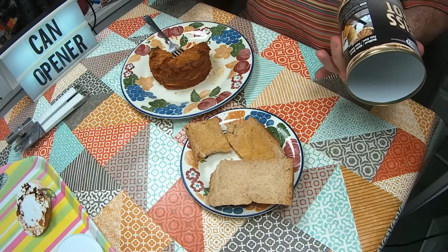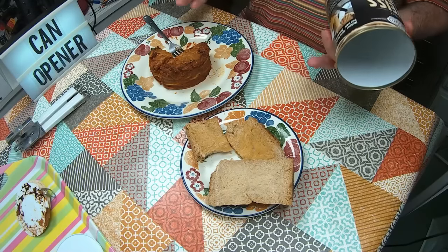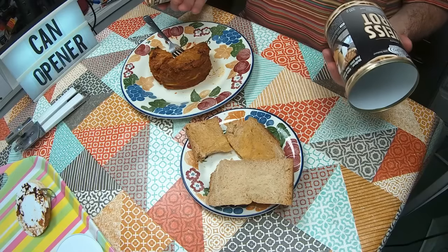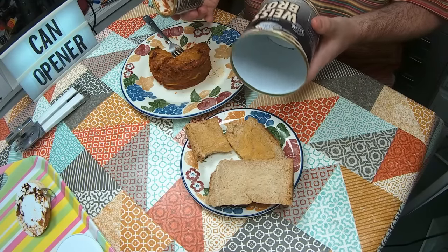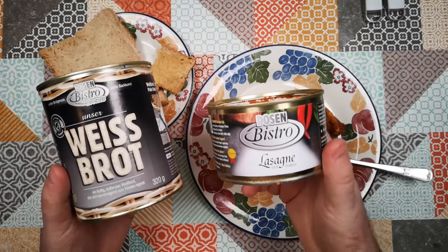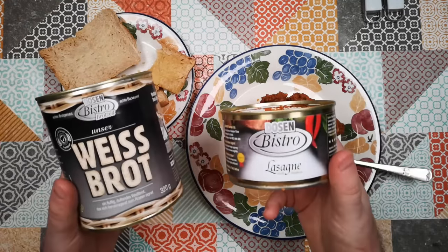There'll be links in the video description to the shop where you can buy this product. I'm not affiliated with them, although they did give me these samples for free. They're not cheap, but part of that is because of the manufacturing standards that have to go into making them so durable and shelf-stable. That has been white bread and lasagna on Weird Stuff in a Can on Atomic Shrimp. Thanks for watching and I hope to see you again soon.